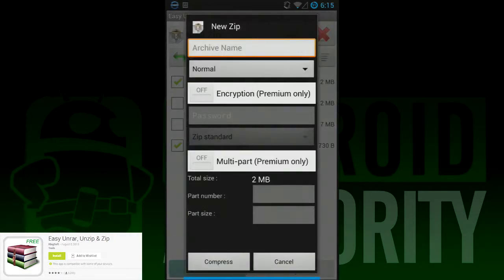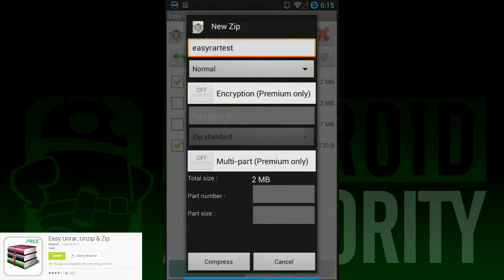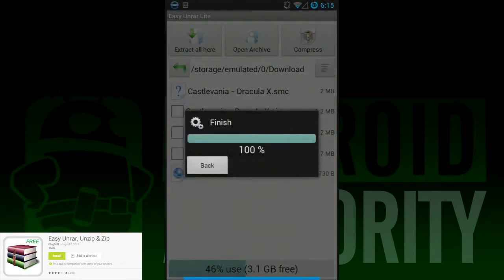There are a few features that require the premium version, like archive encryption, but like most on this list, it supports a variety of file types like RAR, Zip, TAR, and others.